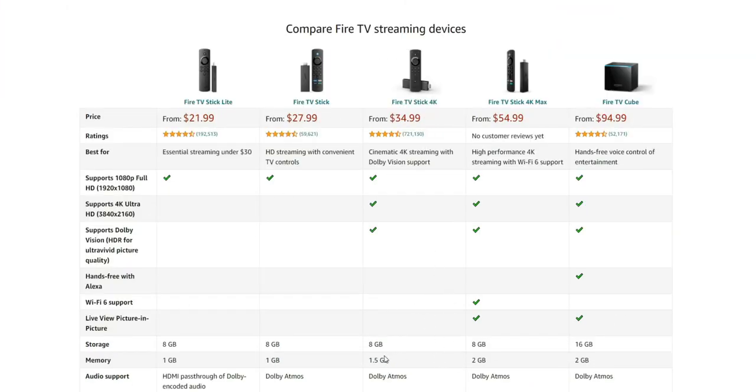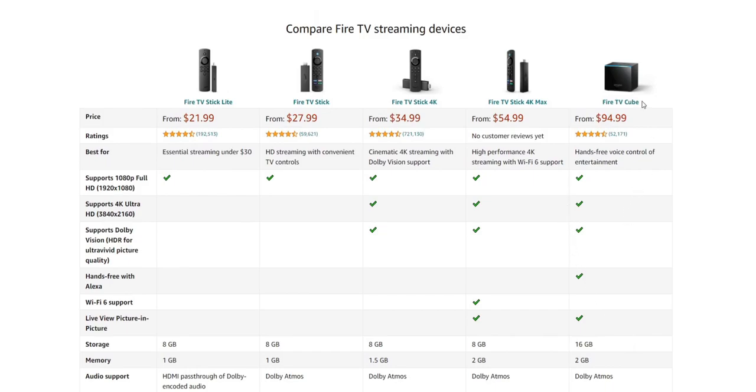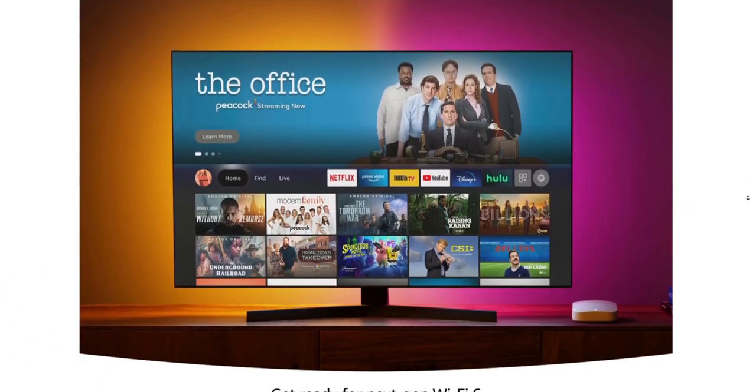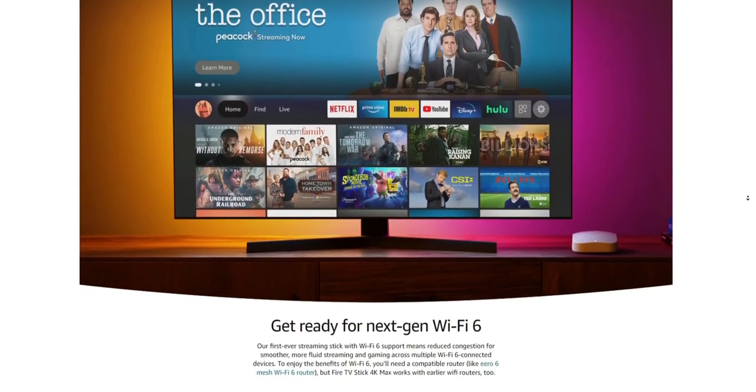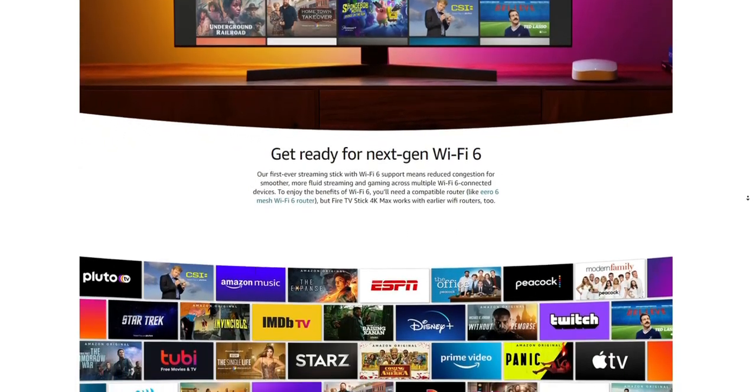As far as added features versus the previous 4K, we have picture-in-picture and Wi-Fi 6 support. The remote has changed with those quick launch buttons for Netflix, Hulu, and Amazon Prime, though a lot of people find those annoying and remap them right away. Currently in their lineup, this is their second most powerful device, next to the Fire TV Cube which is almost double the price. With all that said, this is a nudge in the right direction, but they are missing some key features we've been asking for.